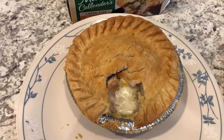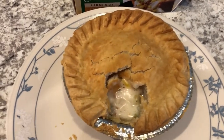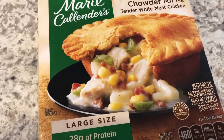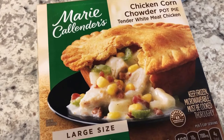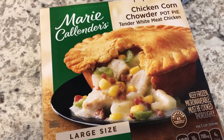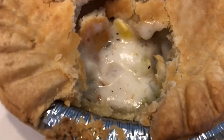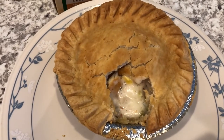Hey guys, for dinner tonight I had a taste for a pot pie. You guys know how much I hate peas and carrots, so the only pot pies I will eat are from Marie Callender. This is Howard's - he doesn't have an aversion to peas and carrots, but I got him the chicken corn chowder one anyway because he loves corn. Here's a picture of the box, and here it is hot out of the oven - he poked a hole in it so you could see. It's actually a pretty large size pot pie.